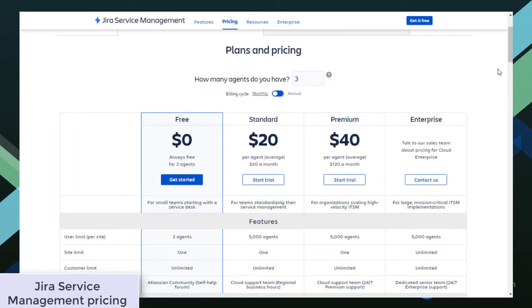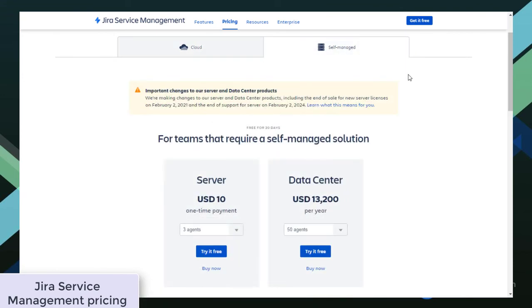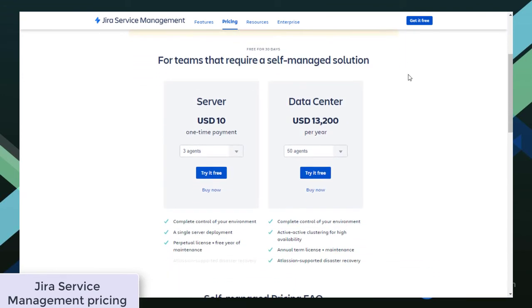ServiceNow's customers with fewer than 35 agents require a partner-delivered solution and possibly third-party assistance to manage software implementation. Jira Service Management, on the other hand, offers four pricing plans—free, standard, premium, and enterprise—which are billed per agent per month instead of users. On its pricing page, Jira Service Management offers a sort of estimator. All you have to do is insert the number of agents you have and it will show you the exact price you may end up paying for each plan. If needed, you can also choose a different billing cycle or self-managed option and view the prices.